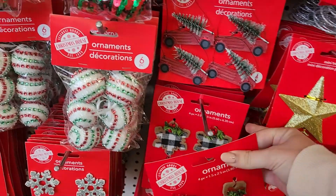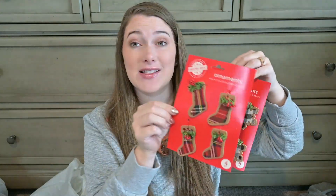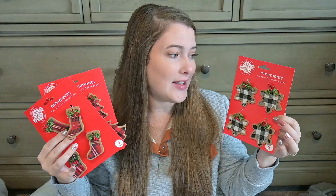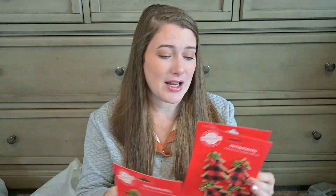I also found a bunch of these cute little mini ornaments that I thought were adorable. You have trees with the red and black buffalo check on the front, stockings with the same pattern, and then stars or snowflakes with white and black buffalo check. I thought these were really fun — you can find similar things at Walmart. I love doing DIYs with these little mini ornaments, and I believe there were even a couple other designs you could get as well.